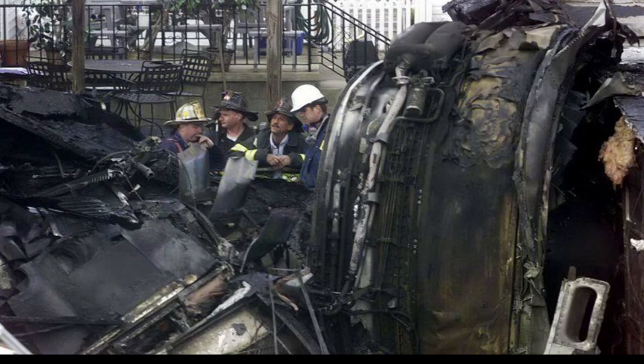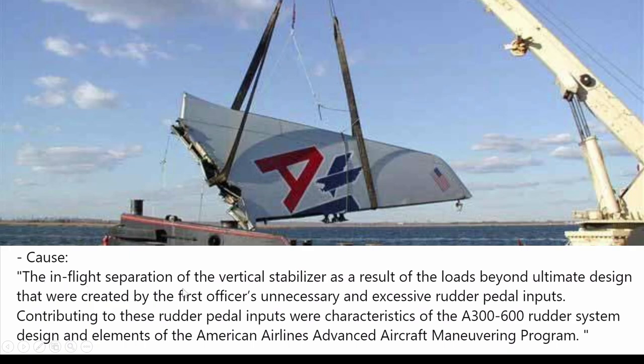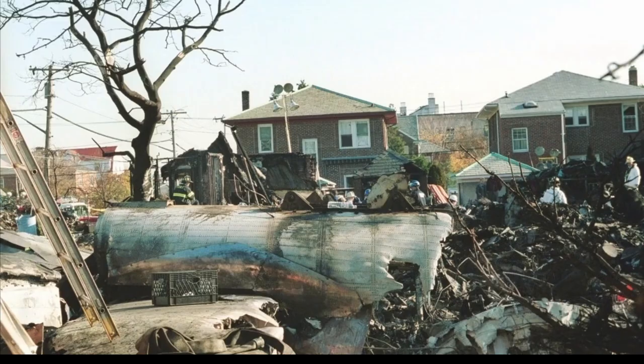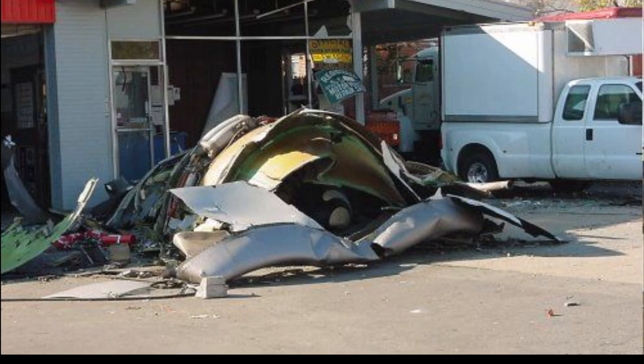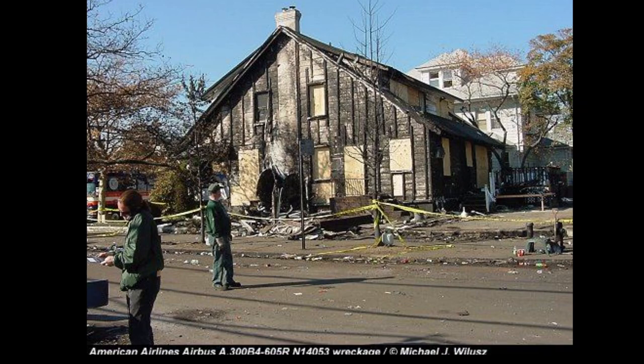Here firefighters are taking out that vertical stabilizer from the bay. The probable cause was the in-flight separation of the vertical stabilizer as a result of loads beyond ultimate design, created by the first officer's unnecessary and excessive rudder pedal inputs. Investigators are looking at it closely to determine exactly what happened. Here are more photos of the scene — definitely a scene to remember.